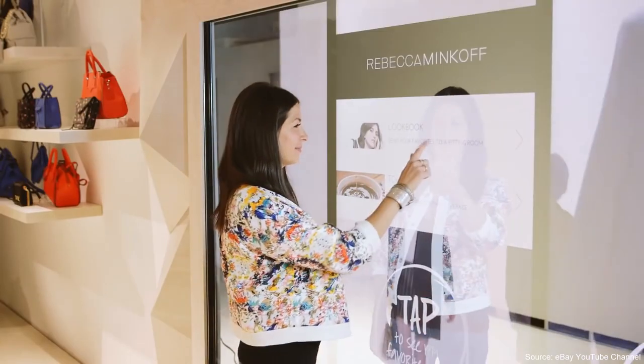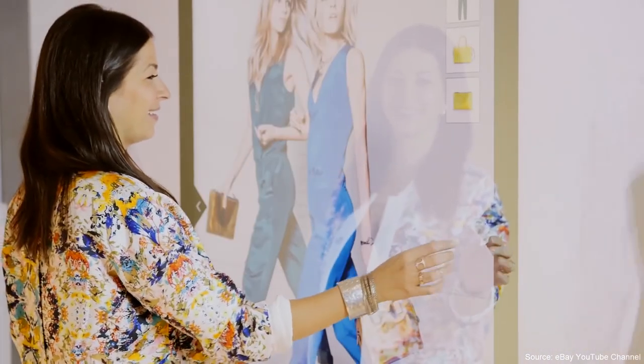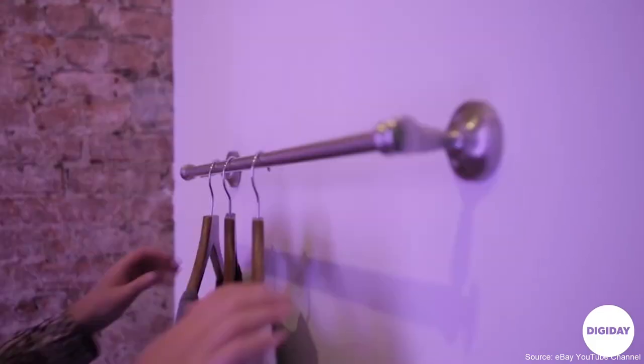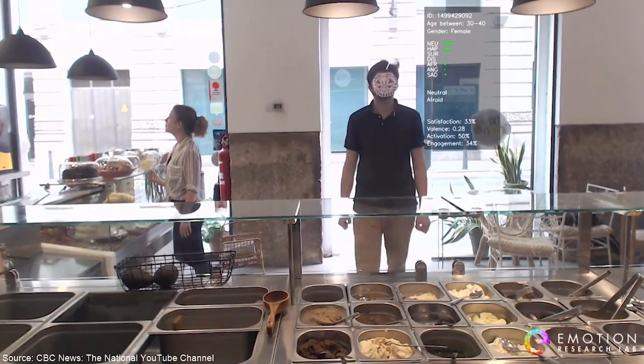Rebecca Minkoff and Ralph Lauren were also testing touch screens in their stores, but in these cases they were more than touch screens — they were also mirrors. There are many more examples of new technology in brick and mortar stores, like virtual fitting rooms or emotion recognition.